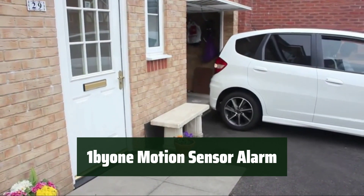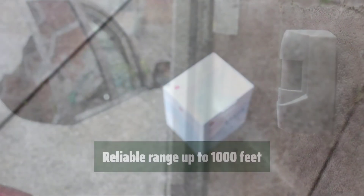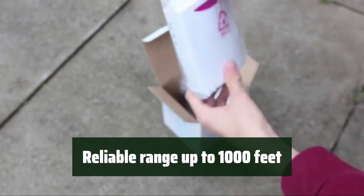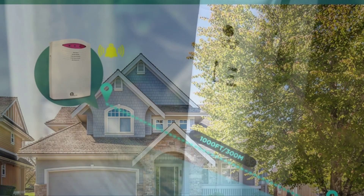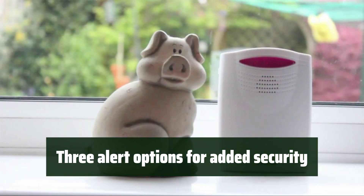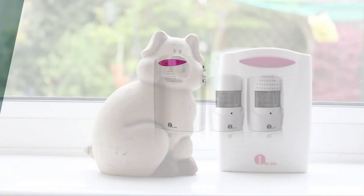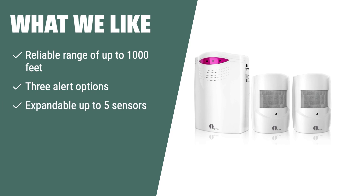Number 3: Installation is a breeze and you can do it yourself — no need to hire a professional. With a range of up to 1,000 feet, you can trust it will detect motion in driveways, gates, sheds, and other areas. Choose from alarm ring, door ring, LED flashlight, or alarm ring plus LED flashlight for added security and peace of mind. What we like: If you want flexibility and customization in your motion sensor alarm, the 1x1 wireless motion sensor alarm is a perfect fit, offering a reliable range of up to 1,000 feet and 3 alert options for various property monitoring needs.